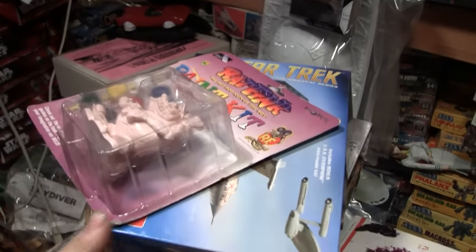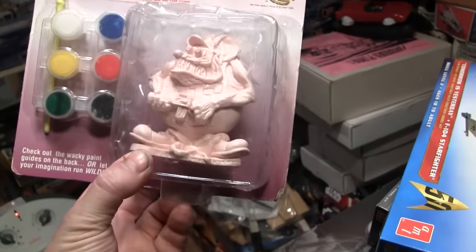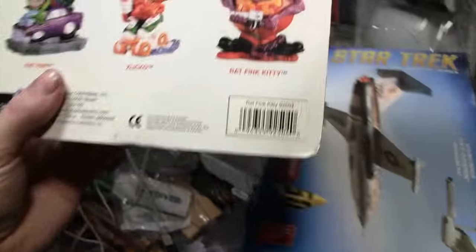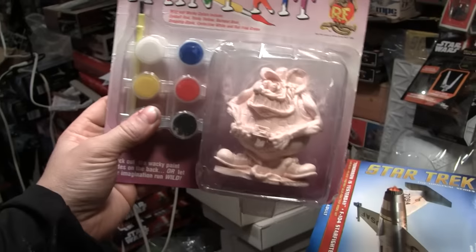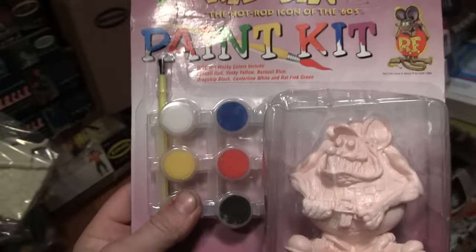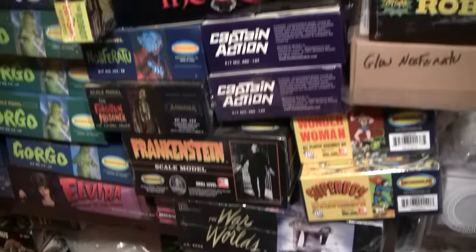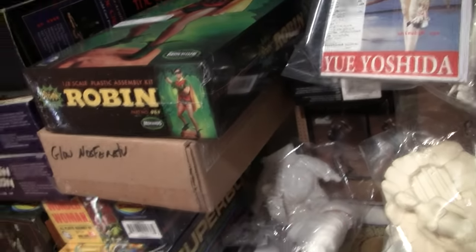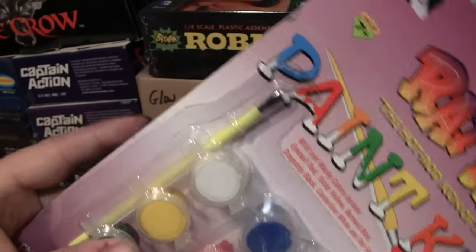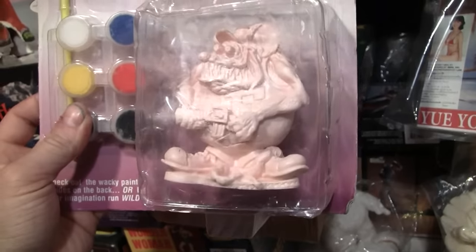I just picked this up today at a little antique toy mall we have in town. I call it a vinyl kit — best way to describe it. This is Rat Fink Kitty, and if I'm not mistaken you got all three when this came out in 1999. I classify these as vinyl kits even though they're one piece, because they also made some Star Wars ones — like from Episode One, Qui-Gon and Obi-Wan — as vinyl kits like those.